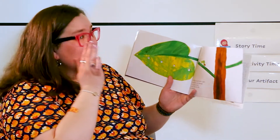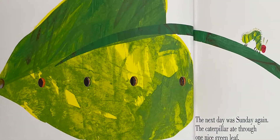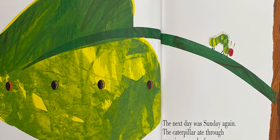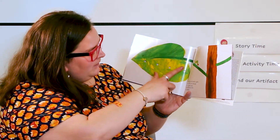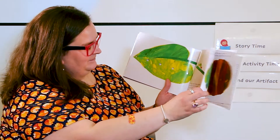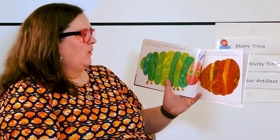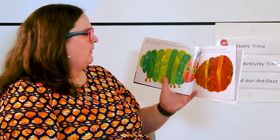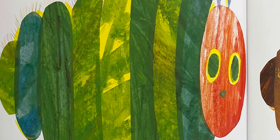The next day was Sunday again. The caterpillar ate through one nice green leaf and after that he felt much better. He munched one, two, three, four, five. But now he wasn't hungry anymore and he wasn't a little caterpillar anymore. He was a big chunky caterpillar.